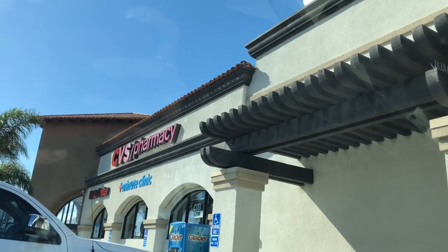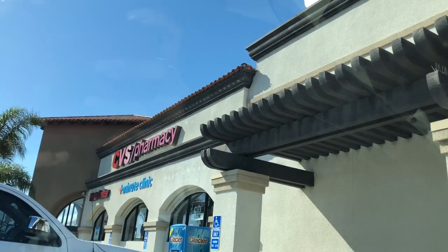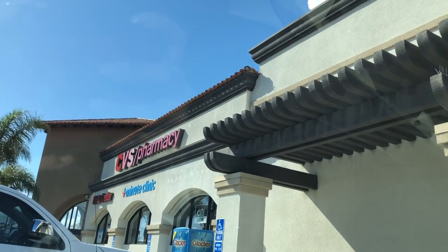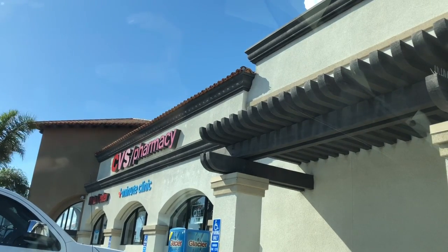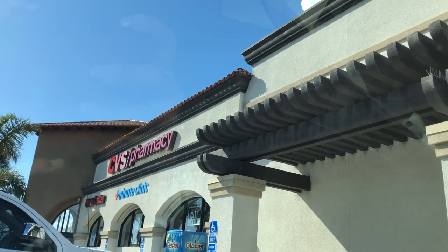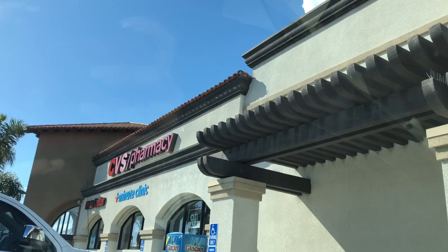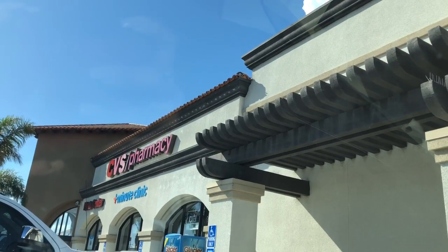If you are new to my channel, welcome! If you're new to couponing and get a little lost or confused, do not worry — Friday is my newbie couponer series where I go a lot slower and explain in more detail. Everything is listed in the Google document, which is always in the description box. Now let's go ahead and go inside CVS.